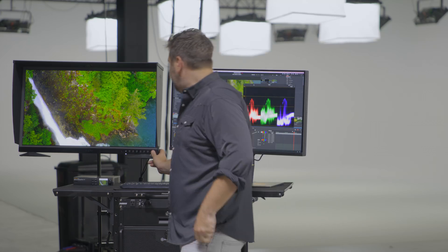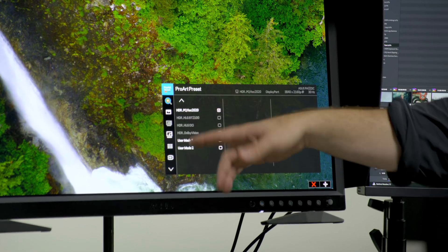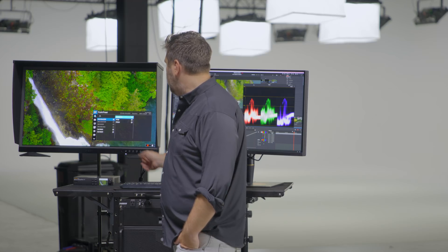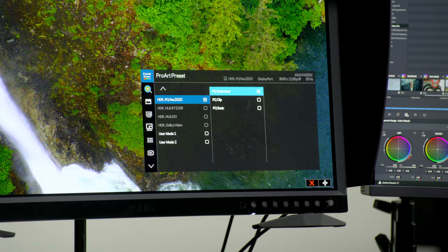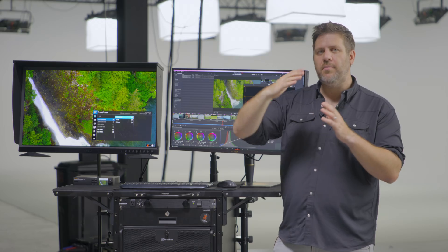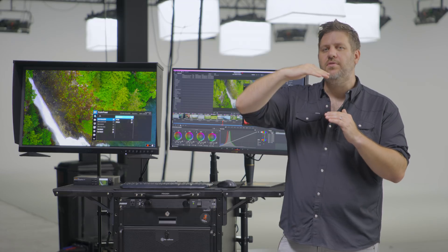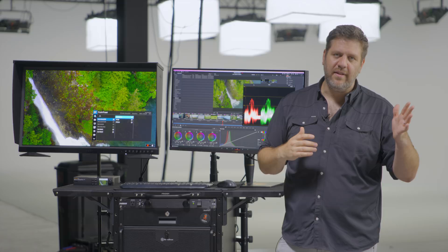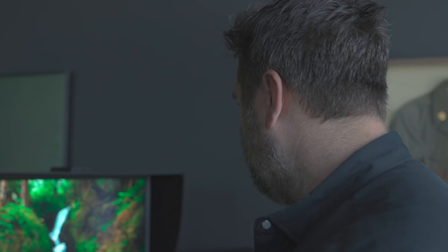They have three different cool settings. If you go inside the monitor and into your HDR mode — so we're in HDR PQ REC 2020 — there are three different types of PQ curves: optimized, clip, and basic. What these different PQ curve options do is allow you to see more of the dynamic range within a smaller window. It's basically taking the 1,000 nits and reallocating that over 500 nits.